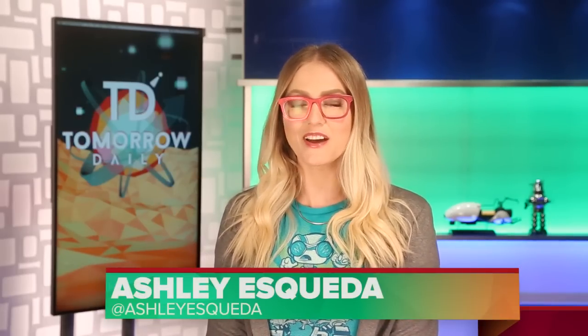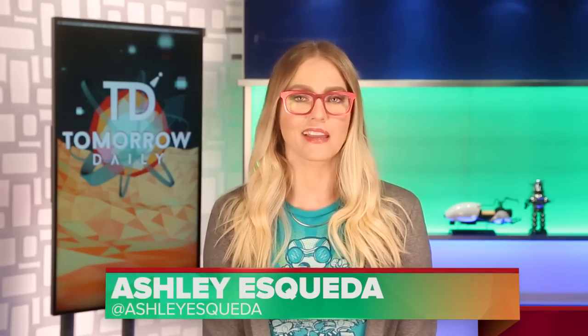Greetings, citizens of the Internet. Welcome to Tomorrow Daily, the best geek talk show in the known universe. I hope you enjoyed Jeff Cannata hosting the show yesterday. He's going to be back again this week. But for now, let's hit the headlines.